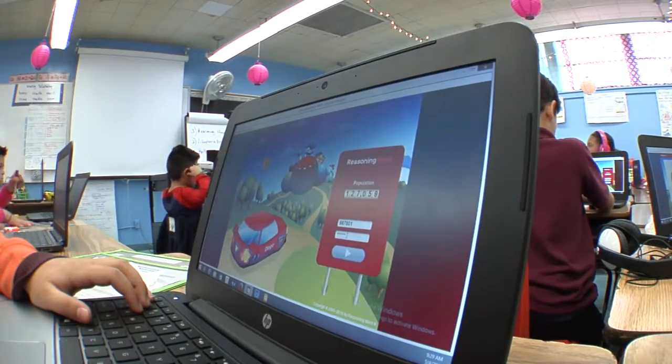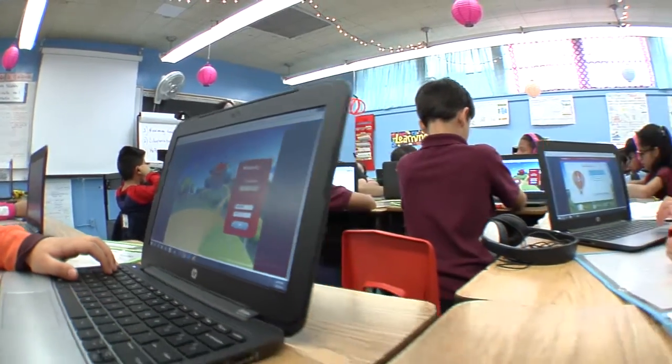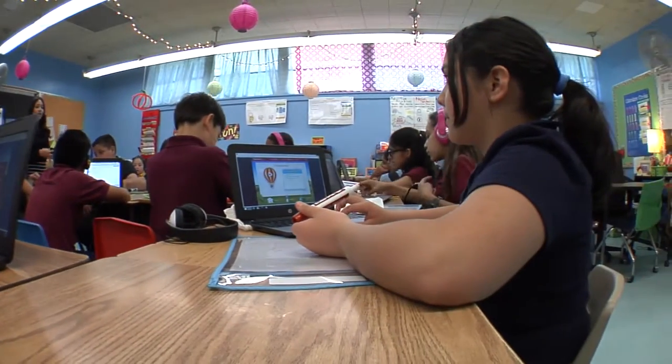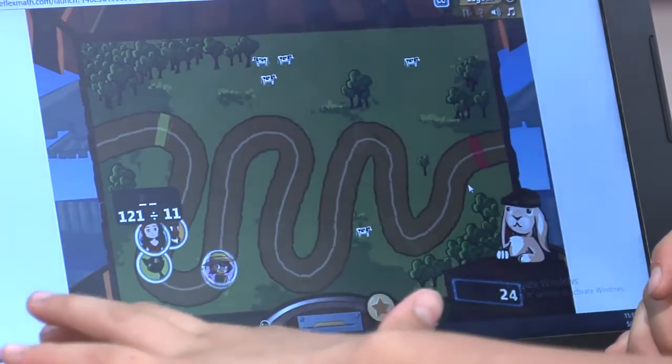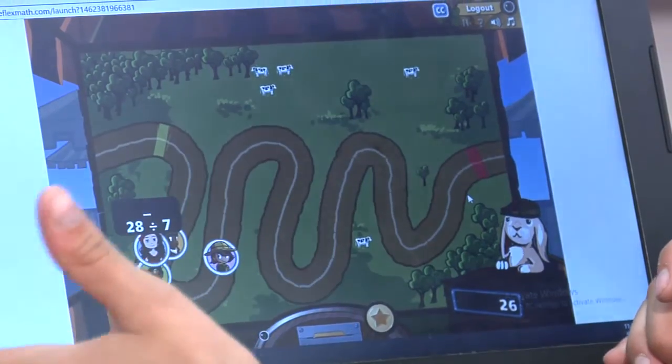You're gonna bring your device and you're gonna come to my table. It's like a game, but it's with math involved in it. You do multiplications with the game.